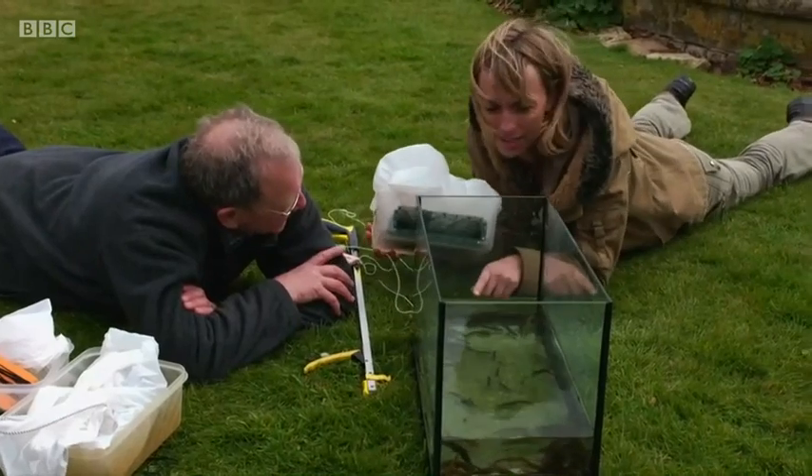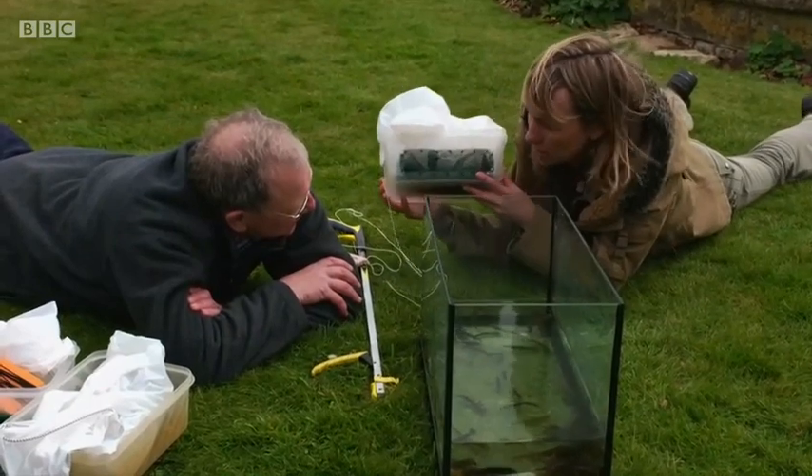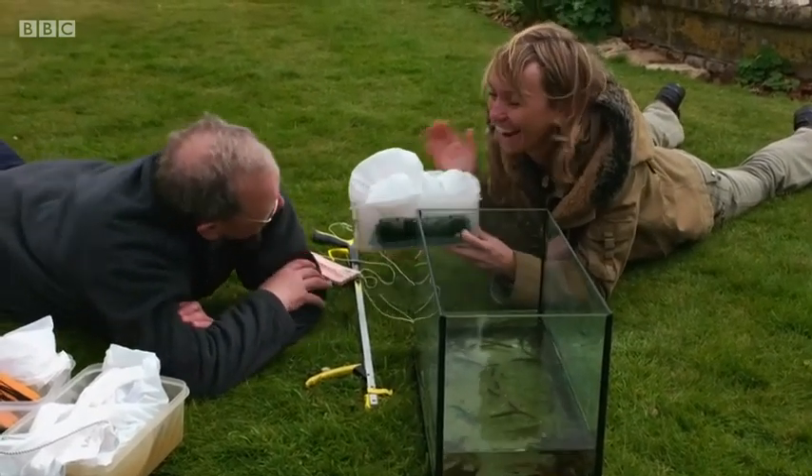I looked up to see if there's a collective noun for newts, and there isn't. So I think we should call it a lunchbox of newts. A lunchbox of newts — ha!